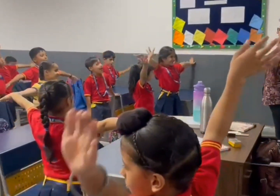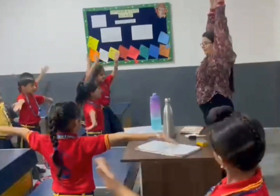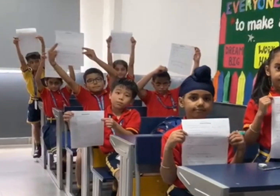Everyone, lift your arms up and clap. Yes! Very good!